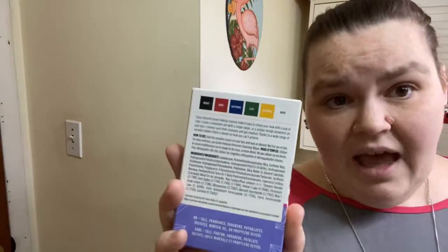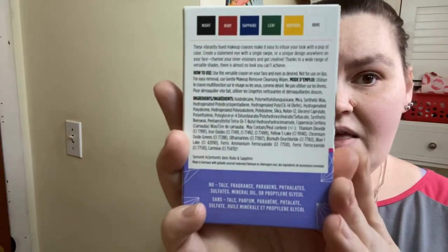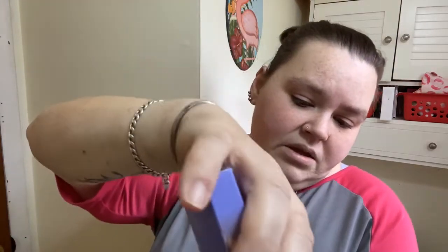It says how to use: this versatile crayon on your face or eyes as desired — not for use on lips. Easy for removal, use gentle makeup remover cleansing wipes. Then it has all the ingredients on the back. So I'm gonna take one of these out — I thought I had pink in there but it doesn't have pink, which is fine. I'm just gonna open this up, take these out, and keep the packaging.